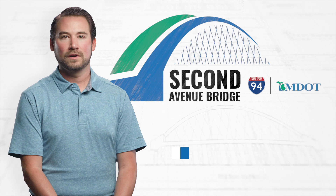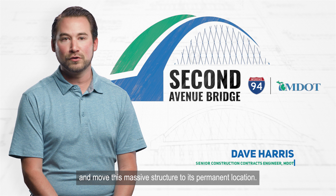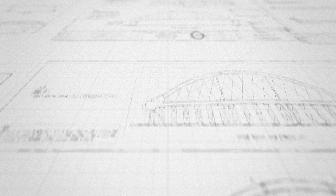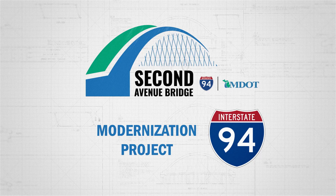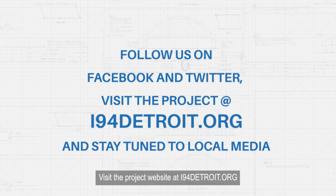This summer, MDOT will close the I-94 freeway for seven days to lift and move this massive structure to its permanent location. For information about the Second Avenue Bridge, the bridge move, and the I-94 modernization project, follow us on Facebook and Twitter, visit the project website at i94detroit.org, and stay tuned to local media.